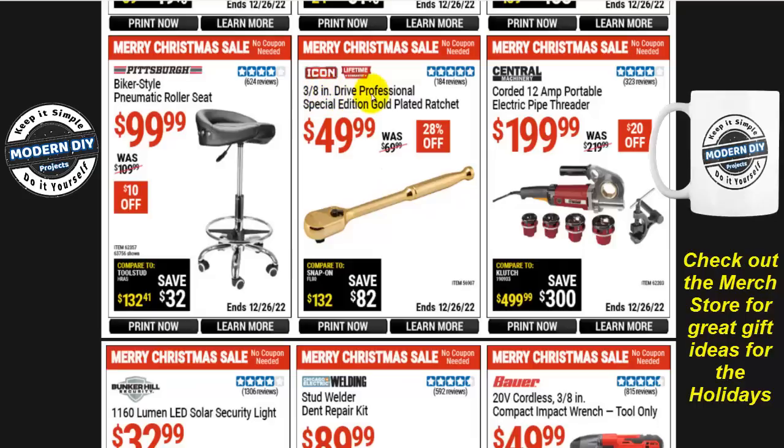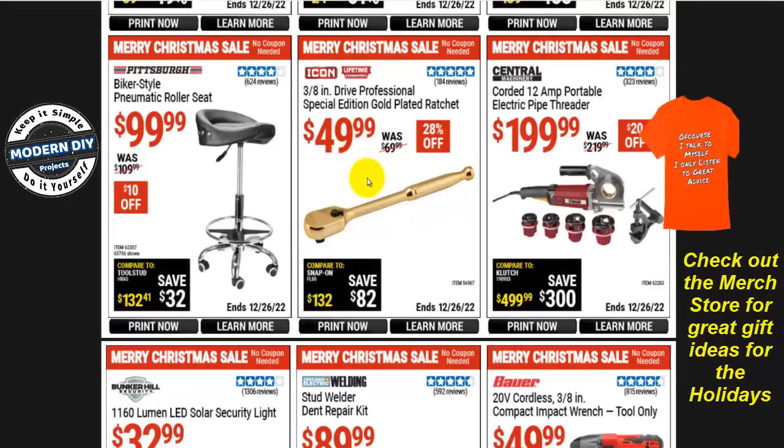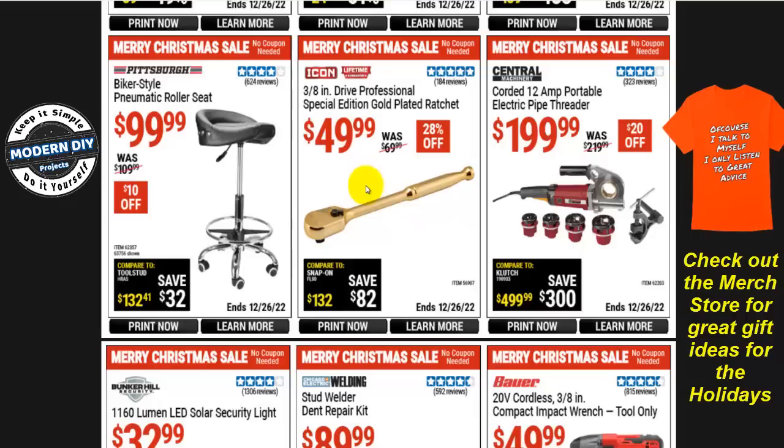The Icon special edition gold-plated 3/8-inch drive professional ratchet is $50, $28 off — that's about the lowest I've seen in quite a while. If you have someone who does a lot of wrenching and you want to get them something special, for $50 that is a fantastic gift. It comes in a nice clear case — really elegant, very nice design, a great holiday gift.